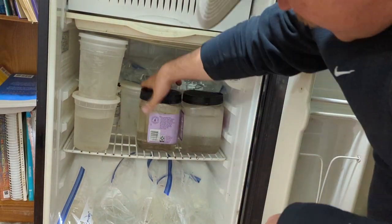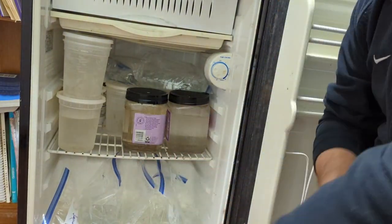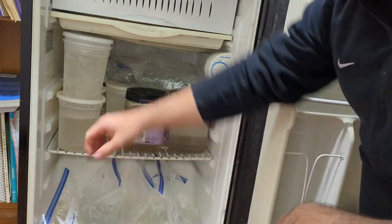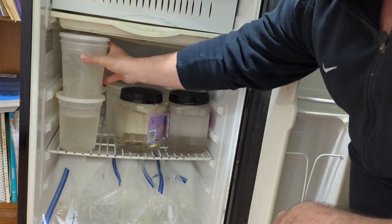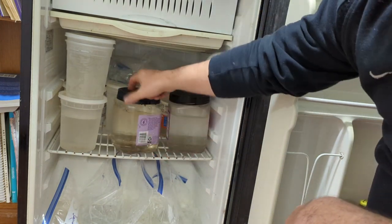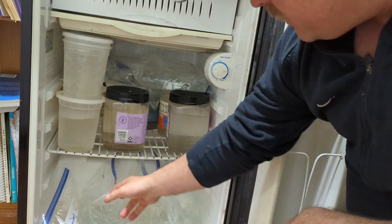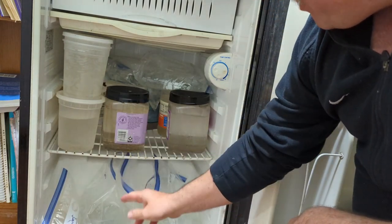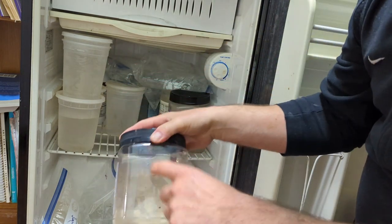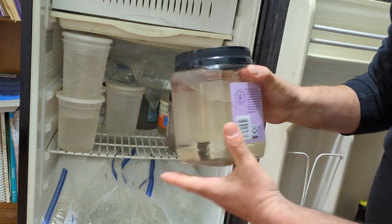They've got about probably like 20 samples in here, close to it. And then there's another bucket of samples out in the garage — it's been cold enough lately that I haven't been too worried about it. Each one's been labeled. Typically when I go out, I'll put them in a bucket like this so I can screw the top on. And then when I need the buckets again, I can transfer them to a bag and label the bags.